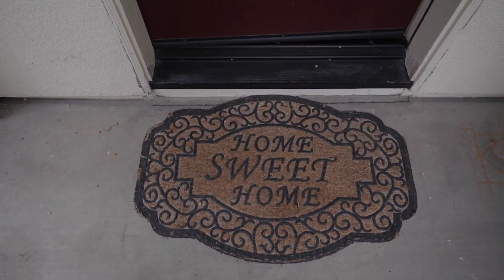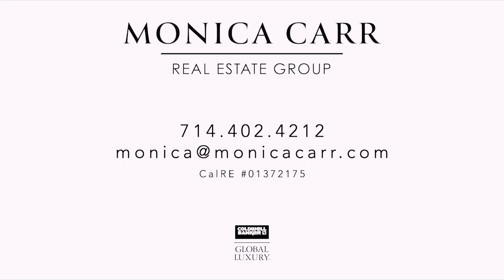Thanks for joining us. We'll see you next time. If you enjoyed this tour or are looking for your next home, be sure and give us a call. We'll find the place that's perfect for you.